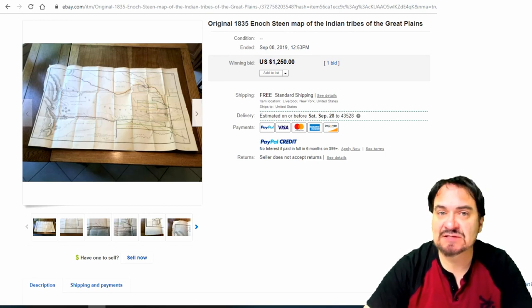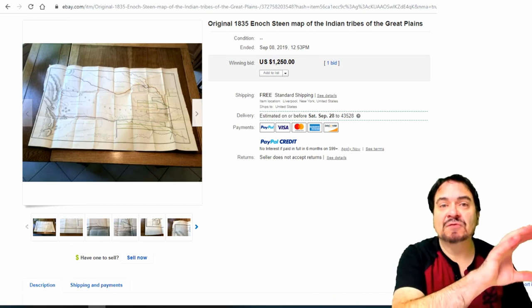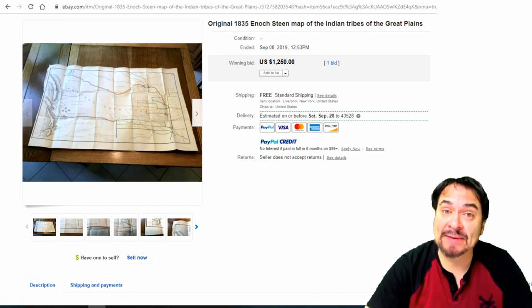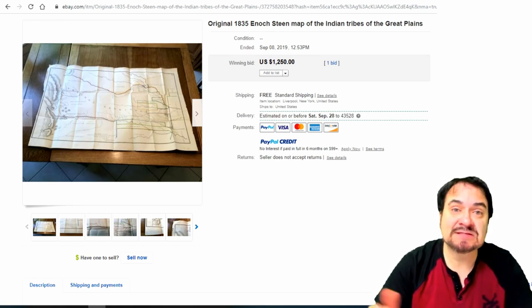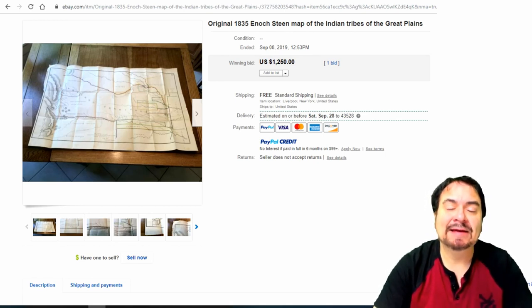Earlier maps, like an 1860s map of the United States with a broad section of states, usually have each state in a different color. Most of the time the coloring on a map is hand-painted in watercolor. You can find an atlas — a book with many individual maps — and many times from the 1860s, 70s, and 80s they'll be fully watercolored inside. People will cut them up and sell them individually, and we have done that many times.